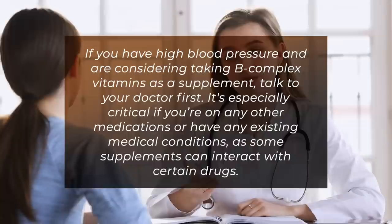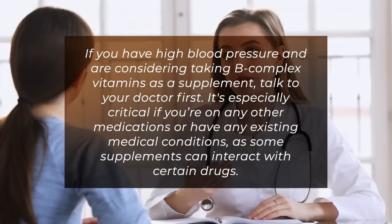If you have high blood pressure and are considering taking B-complex vitamins as a supplement, talk to your doctor first. It's especially critical if you're on any other medications or have any existing medical conditions, as some supplements can interact with certain drugs.